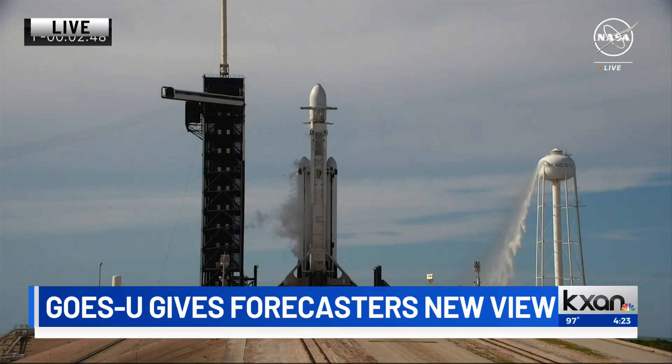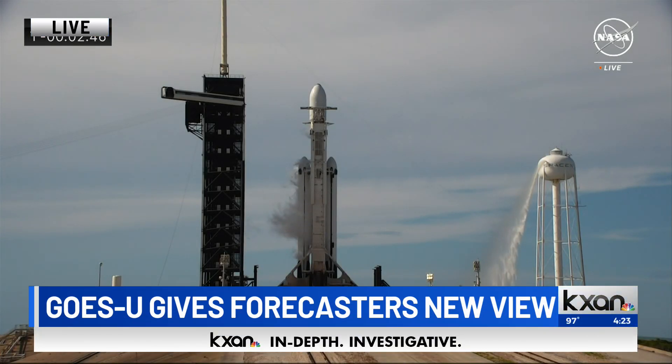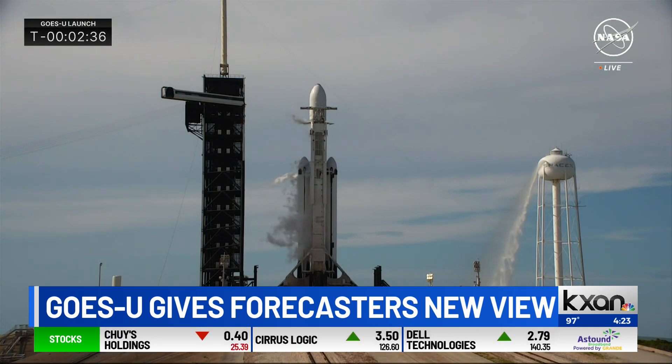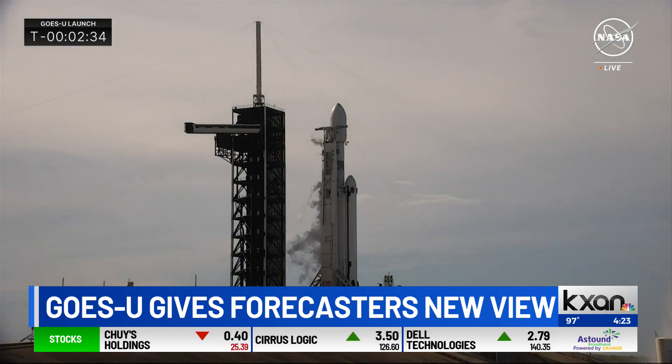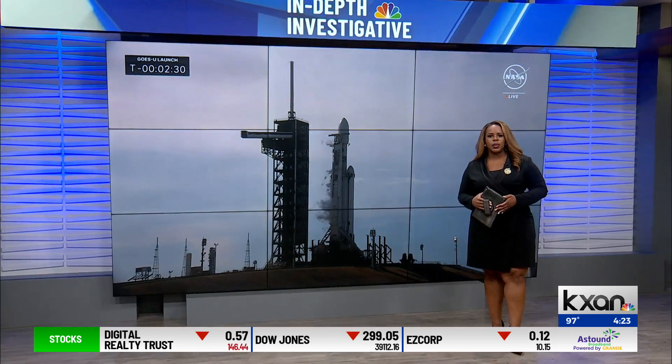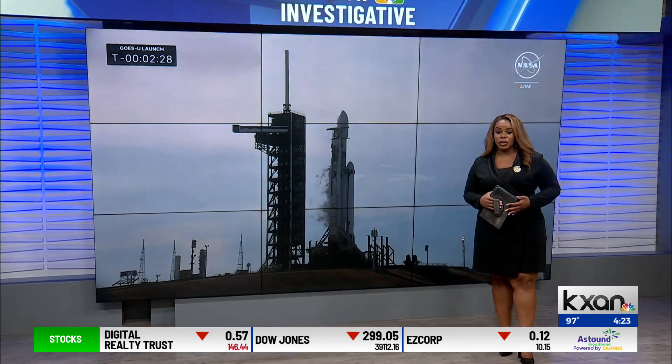Welcome back. We're just about two minutes from liftoff of NASA's latest satellite. We have a live look now for you from Florida. Once it's operational, it will help meteorologists across the country better predict weather on Earth and in space. KXAN's senior science reporter Eric Henriksen spoke with NOAA's Tom Rink-Heavens about this project.